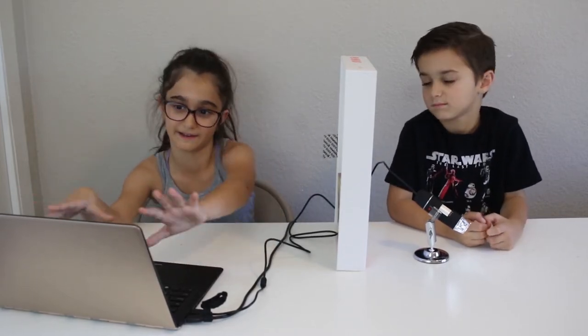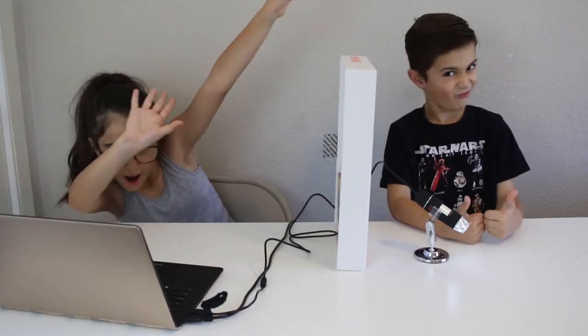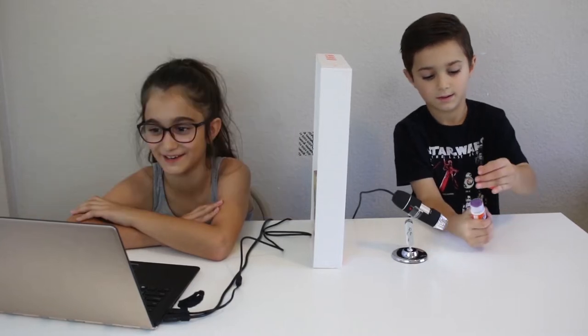Hi guys, today we're doing a microscope guessing challenge. He picked out a bunch of stuff and I don't know what they are. He's gonna put them under the microscope and I have to guess what they are because I can see it on the screen. Let's get started!